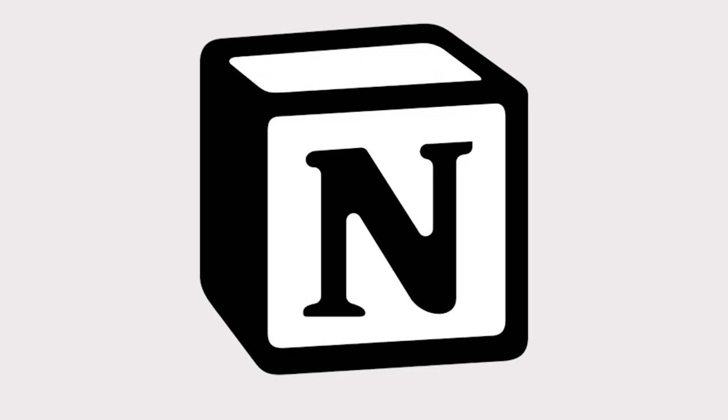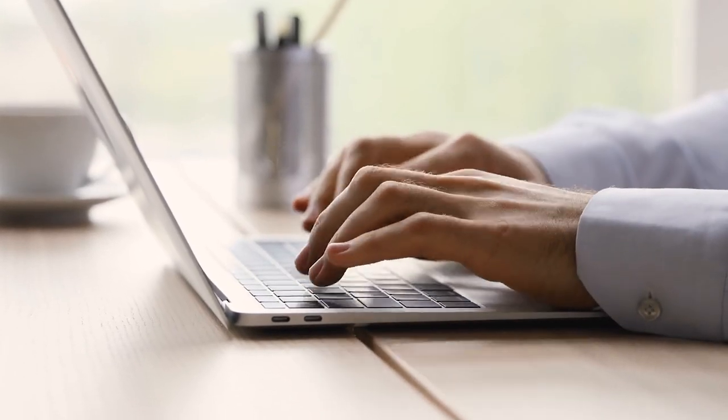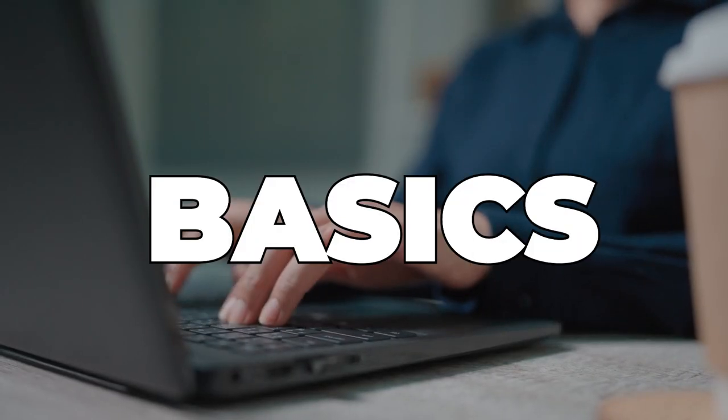I know what you are thinking — another productivity app? I get it. With so many options like Trello, Notion, and Monday.com, it can be hard to figure out which app is worth your time. But don't worry, I've done the digging for you. So let's start with the basics.